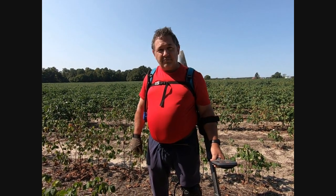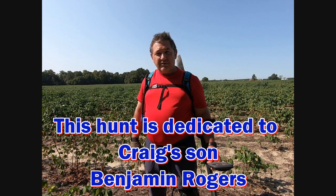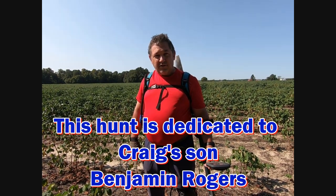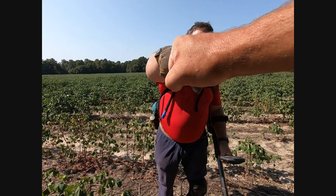I'm going to dedicate this to my son, Benjamin Rogers, who passed away a couple days ago, and with his help we're going to find some good stuff. Because I know he loved hunting too. Let's get it done, Mike. Let's get it done.